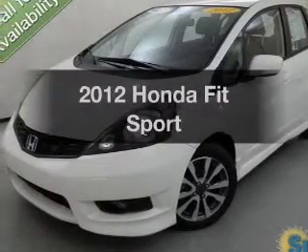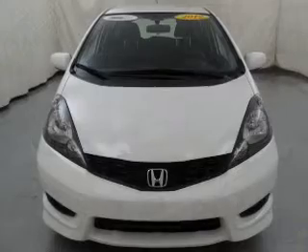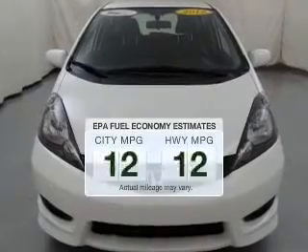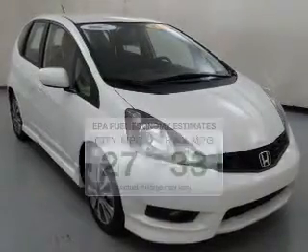Presenting the 2012 Honda Fit. If you're looking for a first-rate auto, this one could be yours today. Better gas mileage means better long-term driving, and this ride delivers with a great low fuel consumption rate.